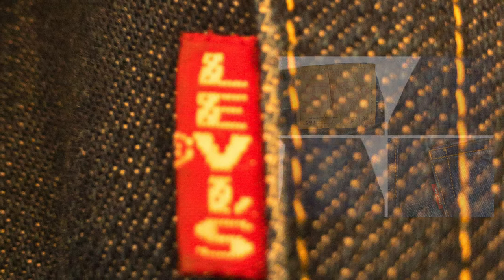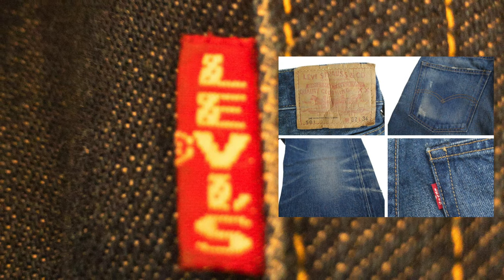A Big E red tab. The 1966 501 is the last year that you can commonly buy from the Levi's Vintage Clothing Collection with the Big E. There are 1967s and '71s, but those are very rare.